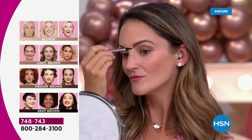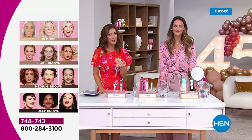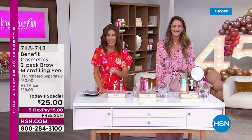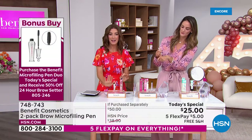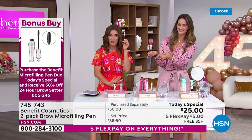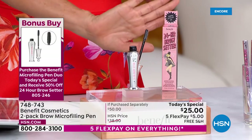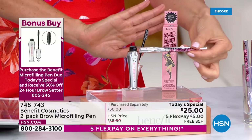Right now is the best time to shop because right now I have all four colors — that may not be the case later in the day. And a lot of you are adding the brow setter to your order. This is that beautiful, almost invisible clear gel that sets and locks in the brow. So if your brows kind of go haywire, tame those brows with the brow setter — 50% off with your purchase of the Today's Special.